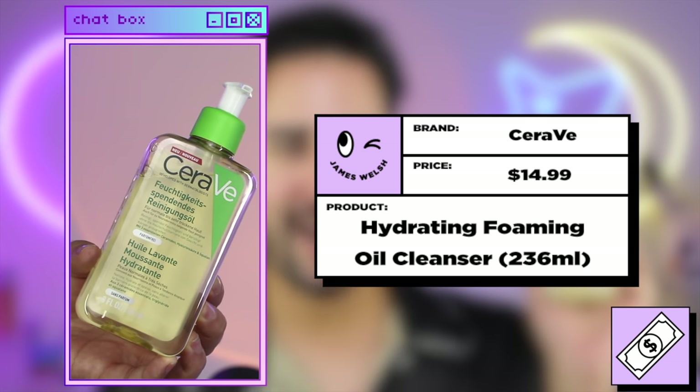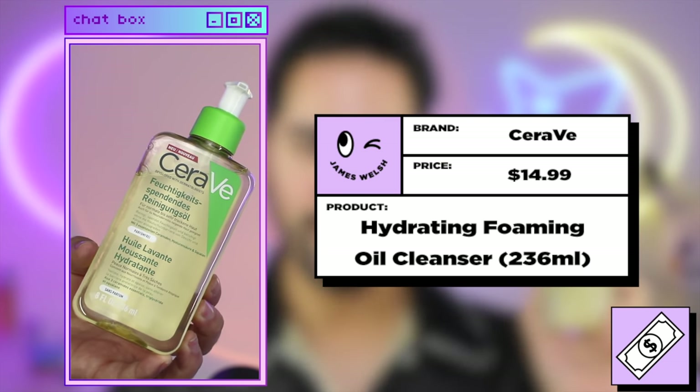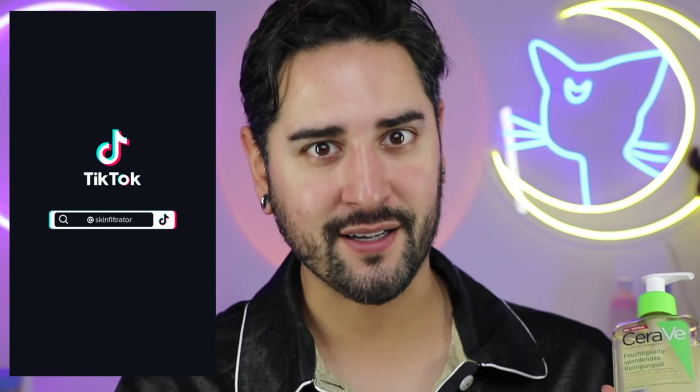Moving on, let's go into the CeraVe Hydrating Foam Oil Cleanser. Trigger warning to those whose personality is only based around using CeraVe in their skincare routine — I do not like CeraVe. I find it boring, it doesn't work for my skin. That doesn't mean I'm not going to give it a fair trial, but don't get heartbroken if I don't like it and you do. There's a cult around CeraVe and you all need to calm down.